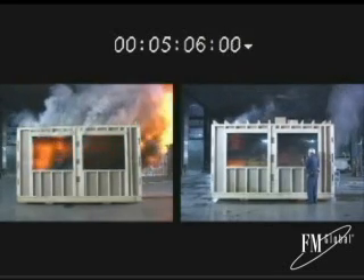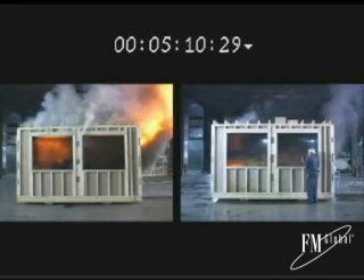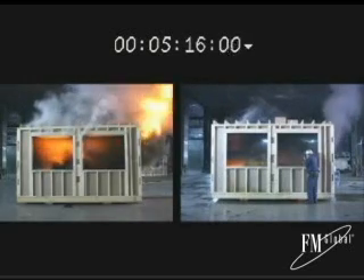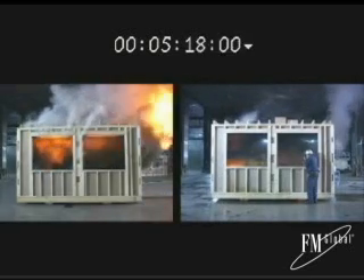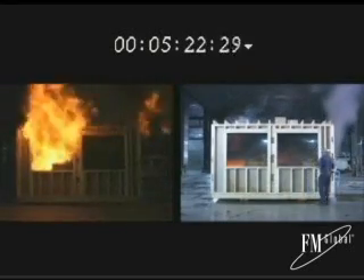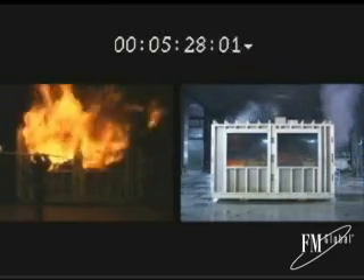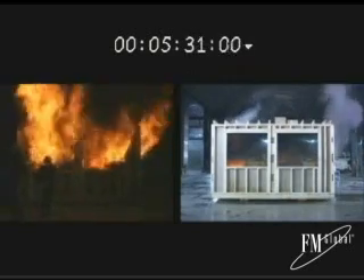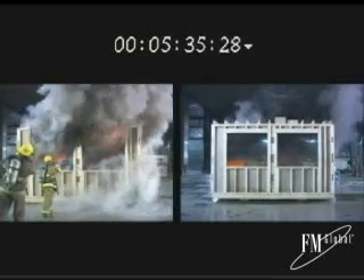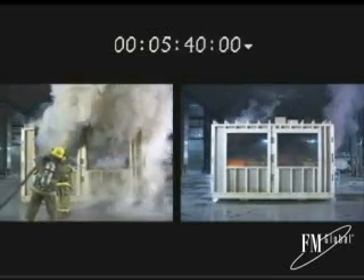In contrast, eye level temperature at the center of the protected room is approximately 100 degrees, and the air temperature 3 feet above the floor is less than 60 degrees. At 5 minutes 19 seconds and 5 minutes 28 seconds, the windows of the unprotected room burst. 5 minutes 35 seconds after ignition, the fire in the unprotected room continues to burn vigorously, and the test in the unprotected room is terminated.